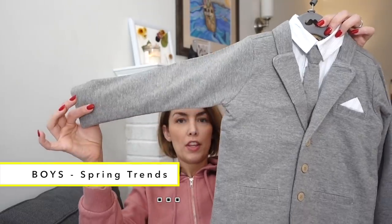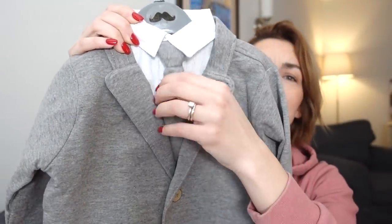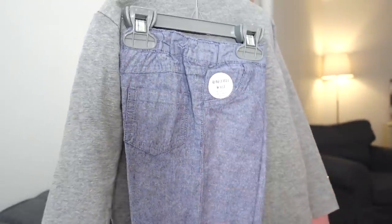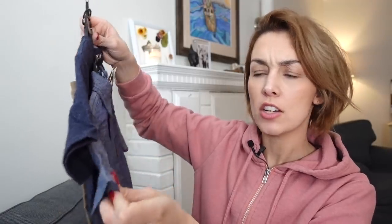Can you even cope with the cuteness of this suit? First things first, this jacket is a jersey material which is very sweet and quite cozy. It has a little tie, a nice long sleeve shirt, and the pants are a nice blue linen pant. I thought this would be very sweet for Easter obviously coming up, but more so for a little family photo shoot that I'm hoping to do this spring — we have actually not taken family photos like ever.